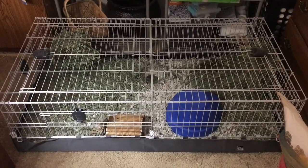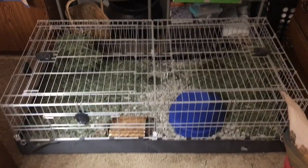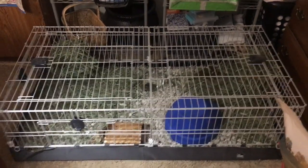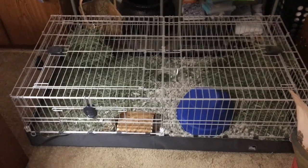Hello everyone, my name is Sammy and welcome. Today I have a little bit of a different video — I wanted to show you my bunny's corner and give you a little mini tour of her setup.